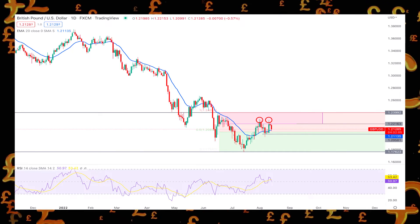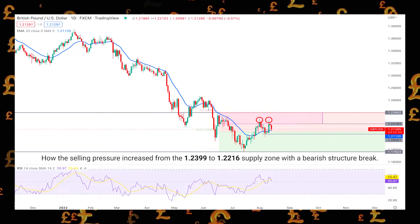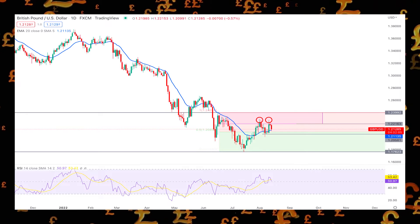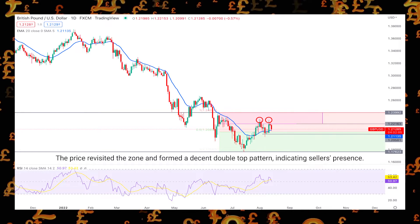This technical analysis shows how the selling pressure increased from the 1.239 to 1.221 supply zone with a bearish structure break. Moreover, last week the price revisited the zone and formed a decent double-top pattern, indicating sellers' presence.